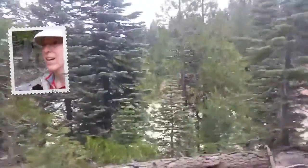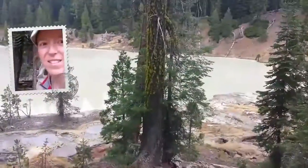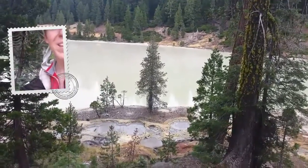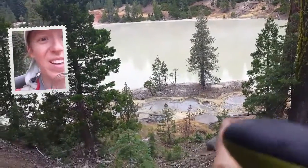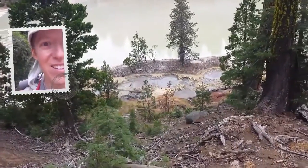But it's a pretty big lake. Check this out over here. Oh man, the mud is actually boiling right down there. You can hear it.